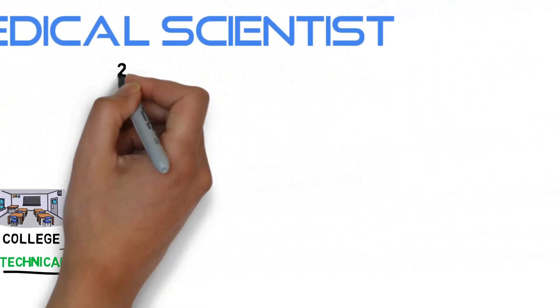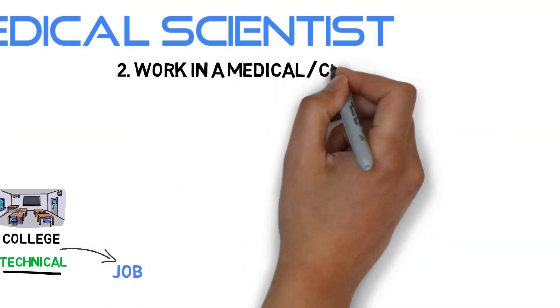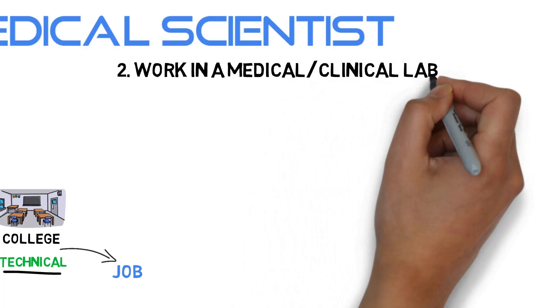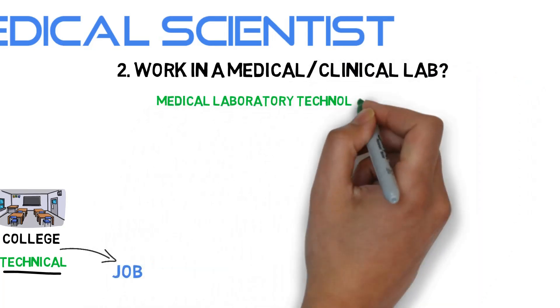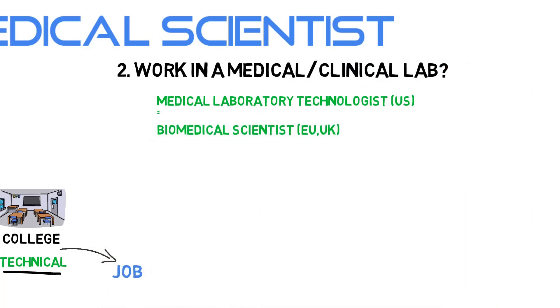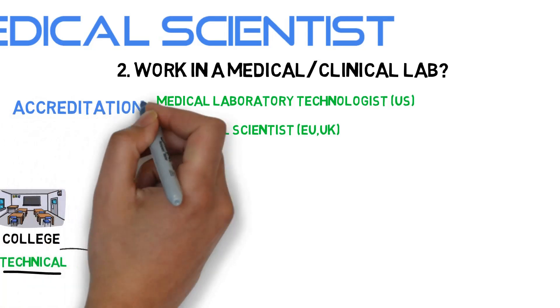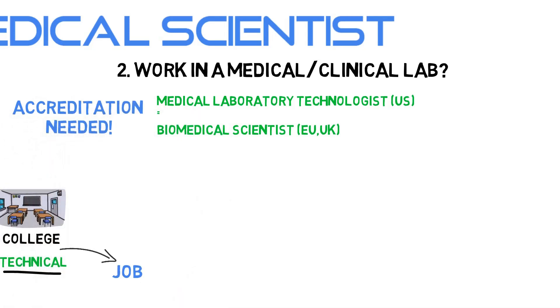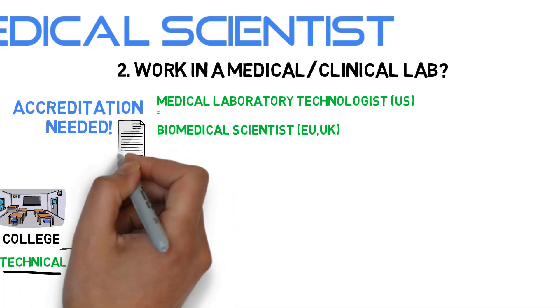A second thing to consider is whether you would like to work in a Medical or Clinical Lab. Sometimes this type of job function for a Biomedical Scientist is also called a Medical Laboratory Scientist or a Medical Laboratory Technologist, mostly in the USA. If you do want to work in a Medical Lab, you need to check on the accreditation process, because you'll have a big responsibility in processing human patient samples to help diagnose diseases, and you will need to prove you're capable.